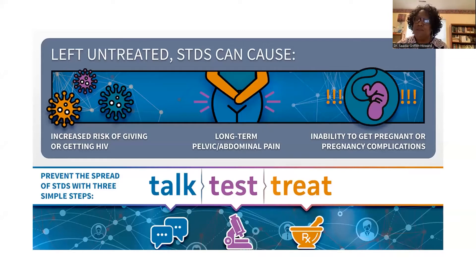Left untreated, STDs can cause increased risk of transmitting HIV and long-term medical complications, including pregnancy issues. Talk, test, and treat — if we don't talk, we can't really get to the testing and treating. It's very important that we understand our patients' sexual practices because even when we test, we may not test the right site. Depending on their practices, you might need to do oral, anal, as well as vaginal testing.